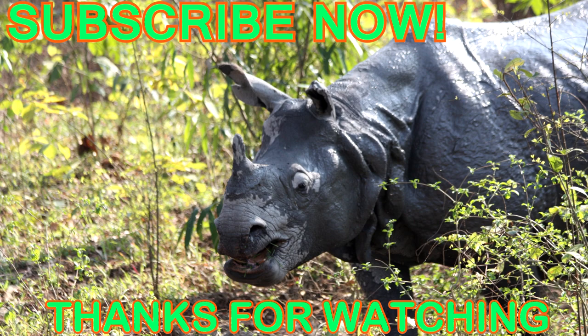For more information about the animals seen in this video, please read this video's description. And as always, thanks for watching.